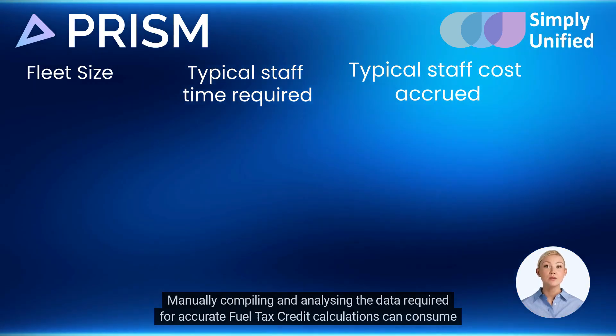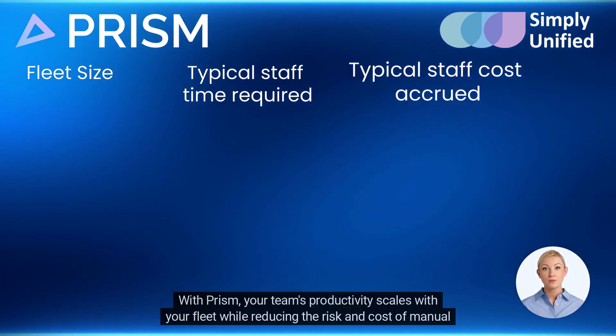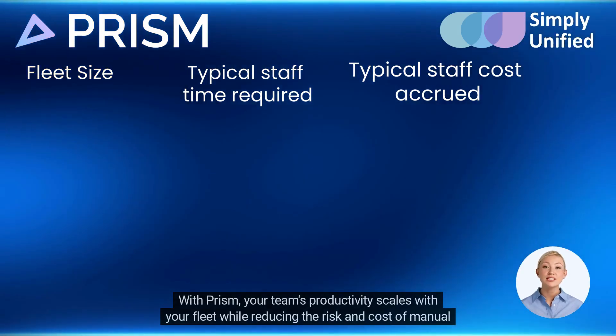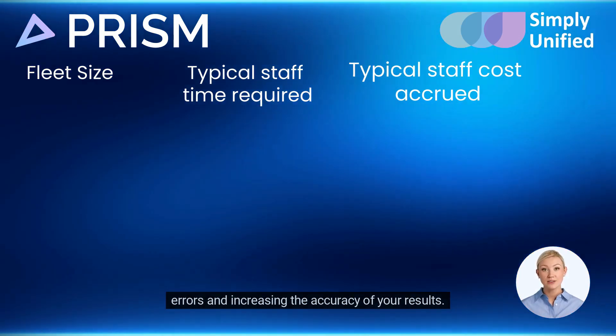Manually compiling and analyzing the data required for accurate fuel tax credit calculations can consume a lot of time, which increases as your fleet grows. With Prism, your team's productivity scales with your fleet while reducing the risk and cost of manual errors and increasing the accuracy of your results.